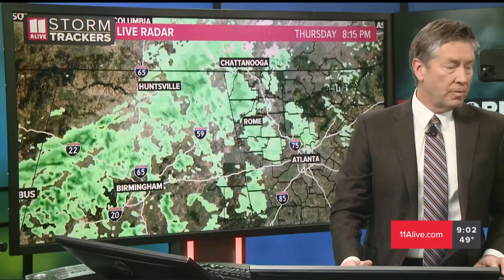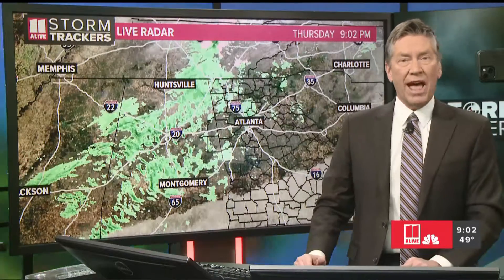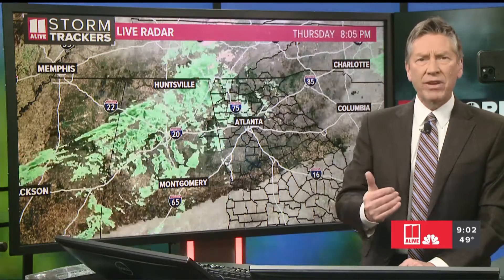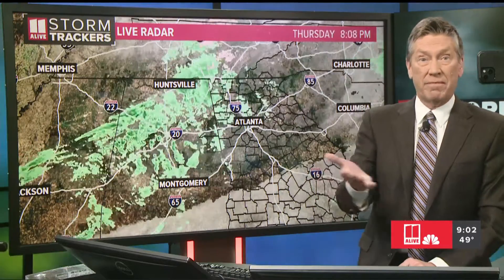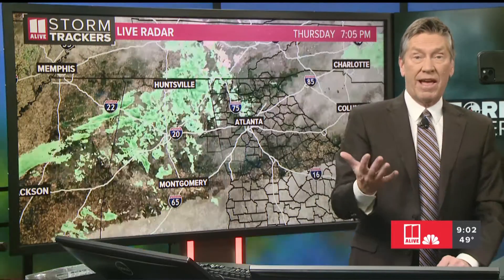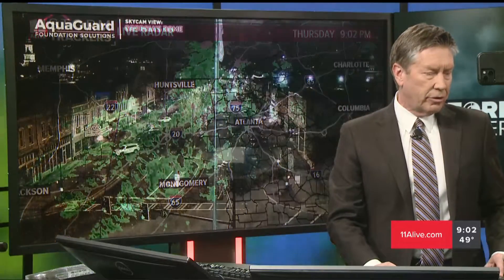We're also watching more moisture back into Alabama, and all of that is going to be pushing in our direction. However, we don't really have a lot of heavy rain with this. It's just going to be a quick-moving system late tonight and in the early overnight hours. By the time most of us wake up in the morning, all of this rain is going to be gone. This is mainly just going to be for the next few hours as we watch this light rain moving through.